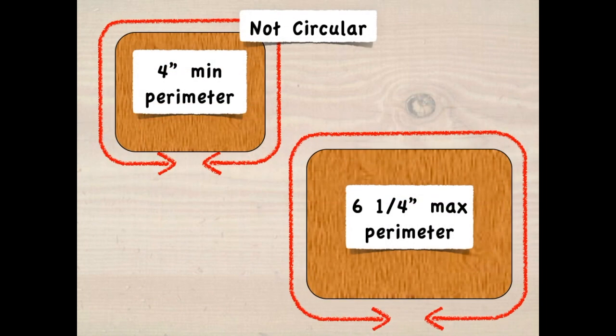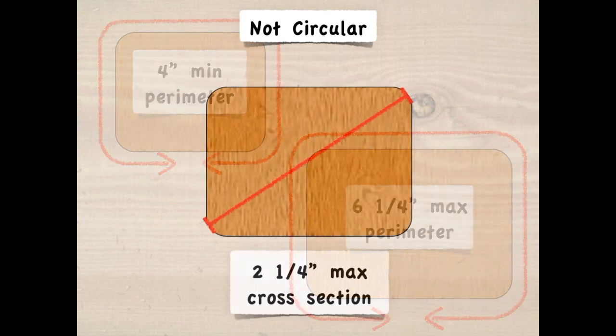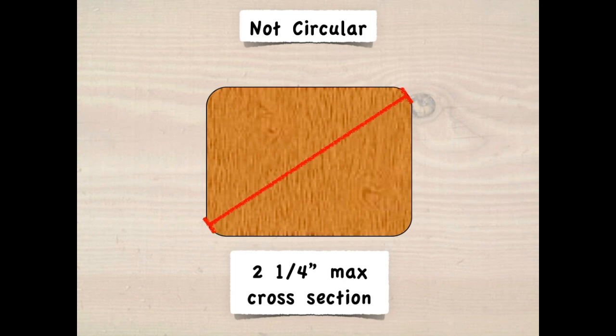For non-circular handrails, the perimeter has to be between 4½ inches and 6¼ inches, but it also can't have more than a 2¼ inch cross section across the greatest points of the cross section.